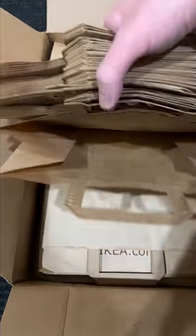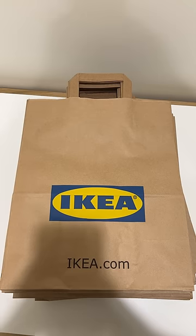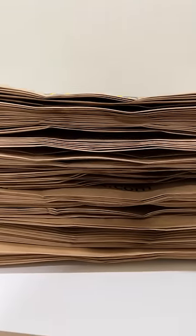I was really worried about how they'd pack these, but I'm so happy with how they did it that I went and ordered more. They can discontinue them, but they're not killing the tradition. The paper IKEA bag will live on forever in my home.